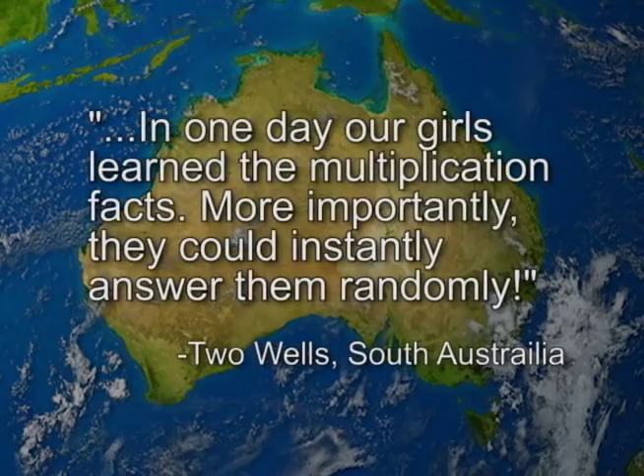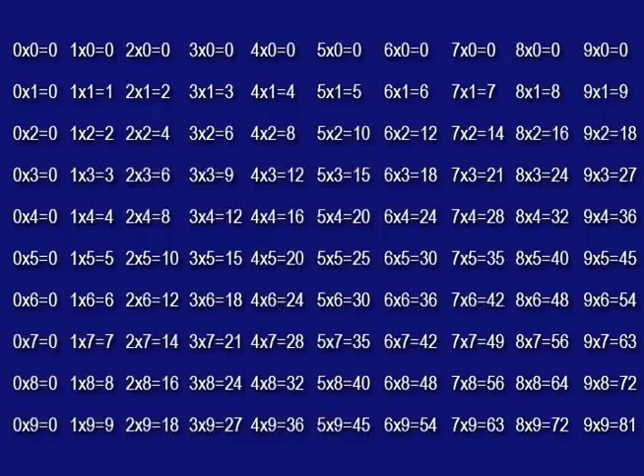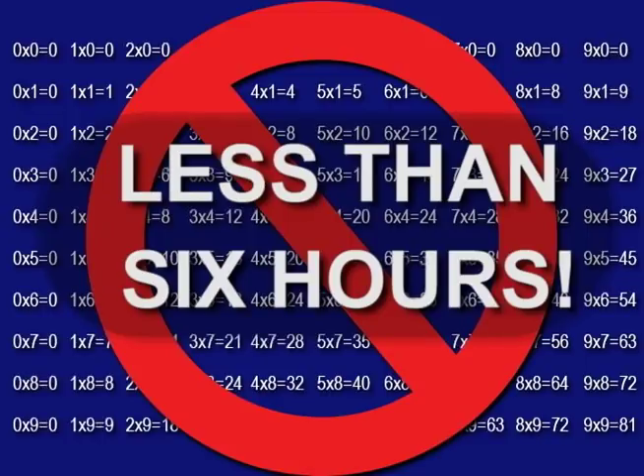Parents in Australia wrote: in one day, our girls learned the multiplication facts. More importantly, they could instantly answer them randomly. For the first time, the 100 multiplication facts can actually be taught without memorizing the multiplication table. This remarkable learning system teaches the 100 multiplication facts in an average of less than six hours.